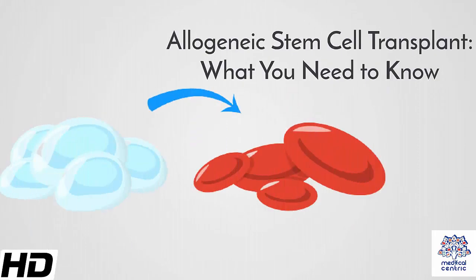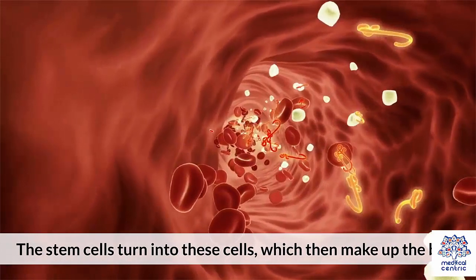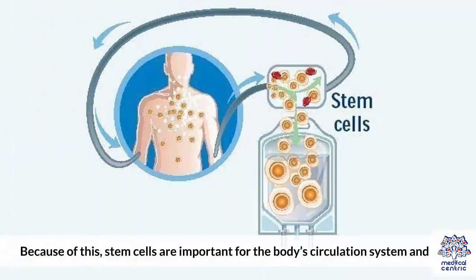Today's topic is Allogeneic Stem Cell Transplant – What You Need to Know. Stem cells are present in the bone marrow of the body and are responsible for the development of red blood cells, white blood cells, and platelets. The stem cells turn into these cells, which then make up the blood. Because of this, stem cells are important for the body's circulation system and health.